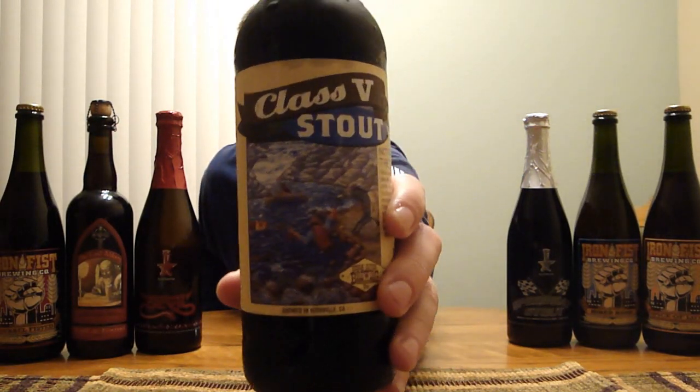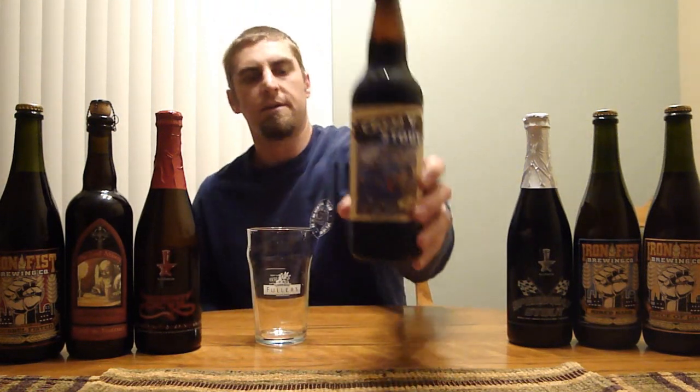Hey Beertubers, Ryan back with another episode of San Diego Beer Vlog. Today we are looking at Kern River Brewing Company's Class 5 Stout. Class 5 is a reference to the most dangerous rapids you can come across up on the river there in Kernville, California.